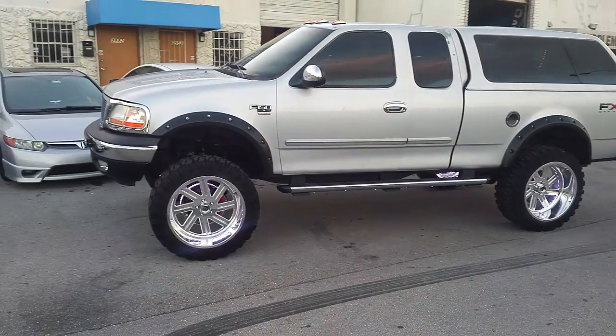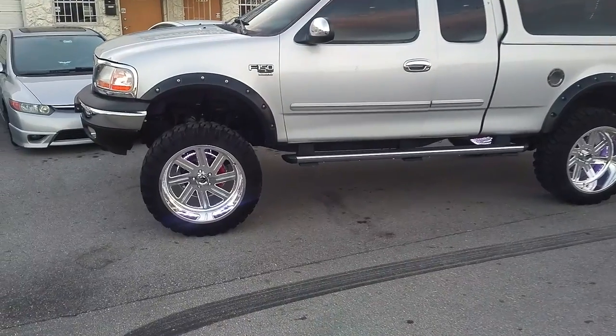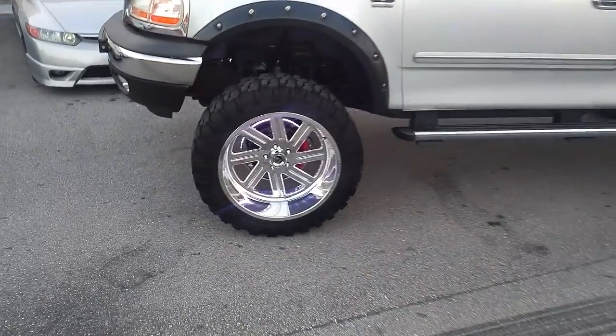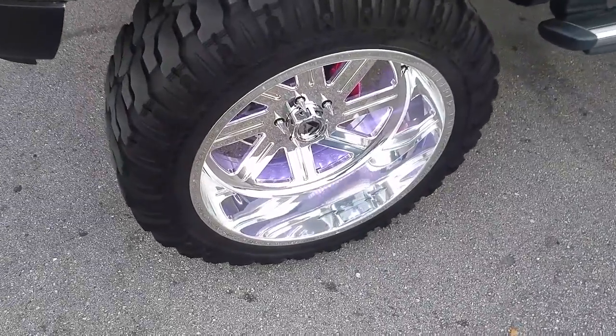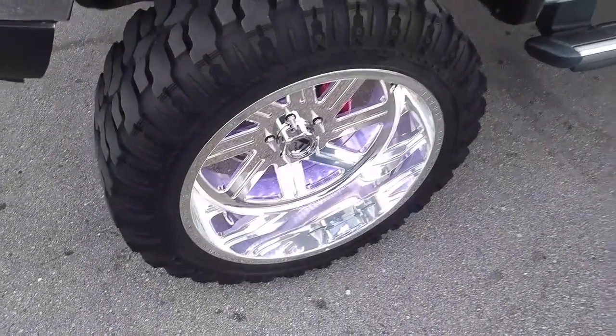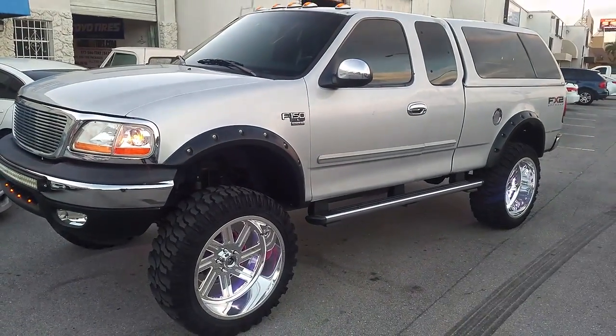Or call us at 877-544-8473. This is the custom-built Fuel polished wheels, 24-inch, Super Swamper 37-inch tire. This is your boy KB, DozenTires.tv, signing off.